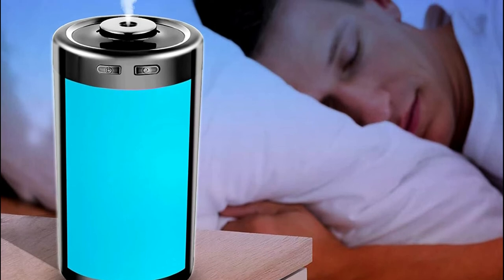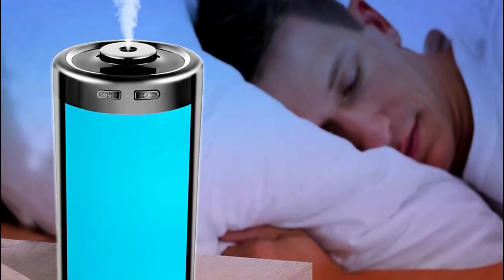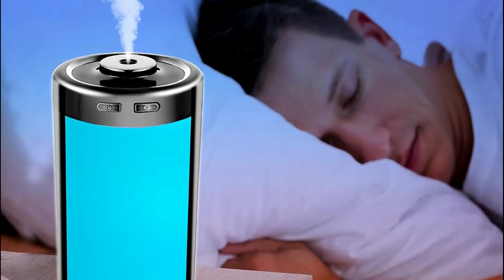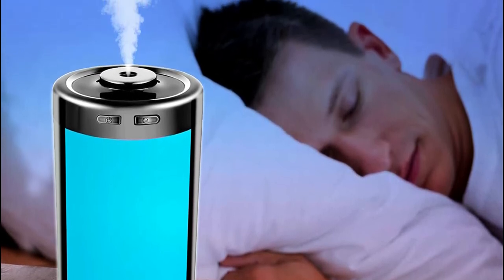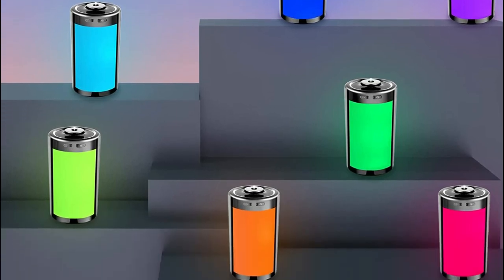The desktop humidifier runs quietly, with a sound level of less than 30 dB, creating a peaceful and quiet working or sleeping environment. It will not disturb others in a baby's bedroom, library, or workplace.